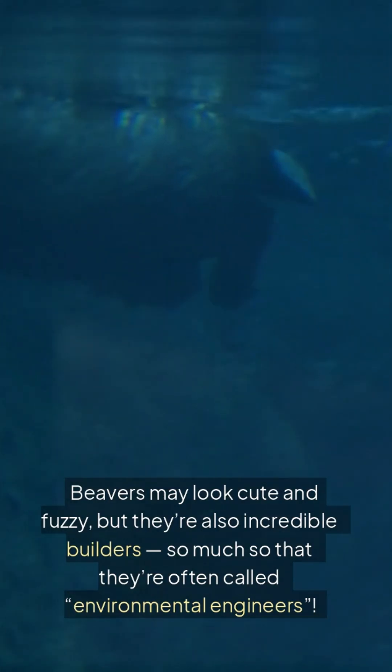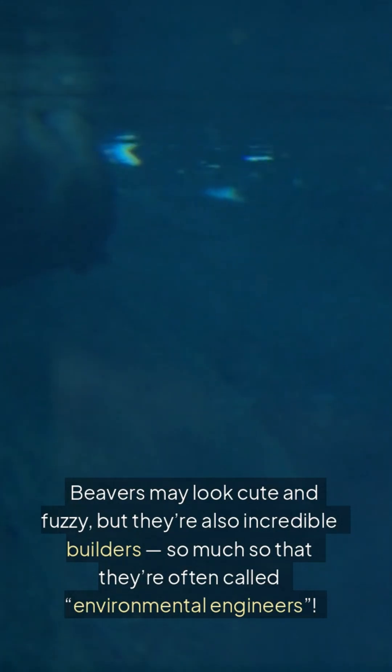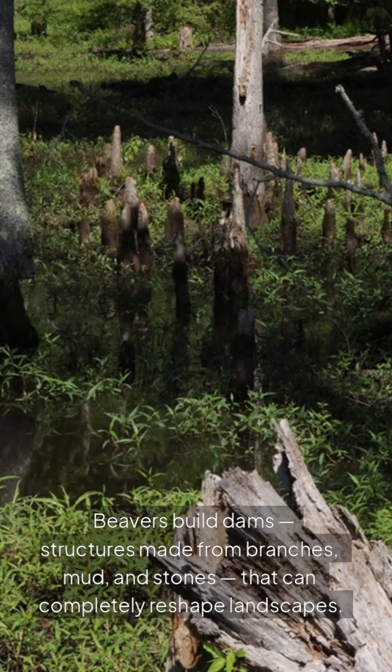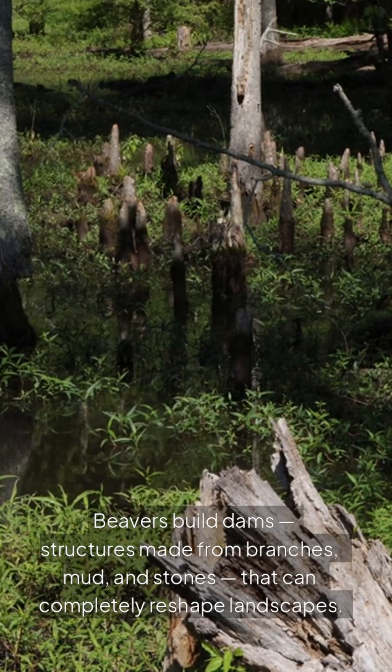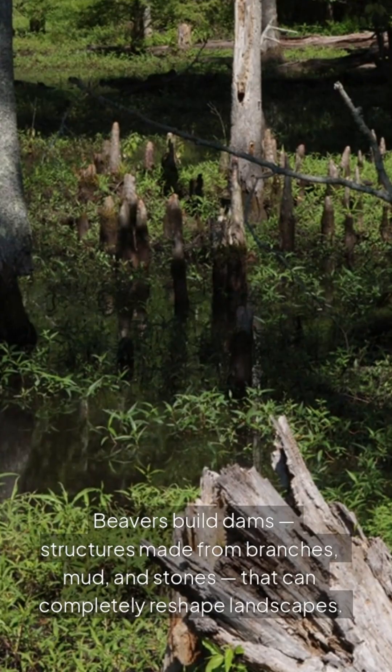Beavers may look cute and fuzzy, but they're also incredible builders, so much so that they're often called environmental engineers. Beavers build dams, structures made from branches, mud, and stones, that can completely reshape landscapes.